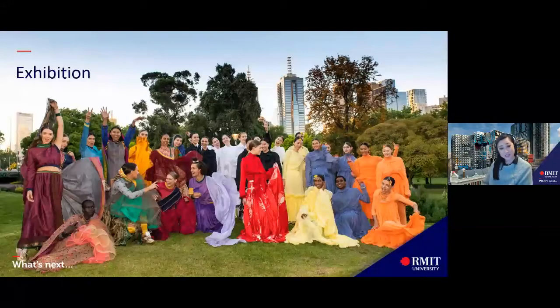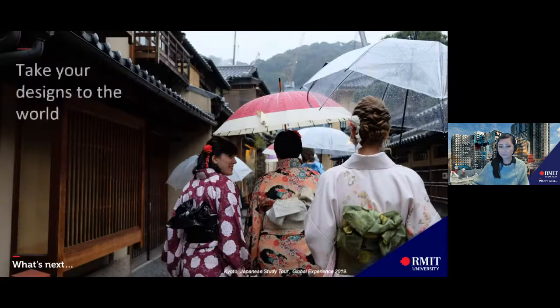As a fashion and textile student, you may have a final assessment that involves an exhibition to showcase your portfolios, products, briefs and final projects. Industry regularly attends our student exhibitions, which provides a great chance to network and open the door for job offers.